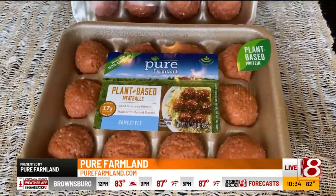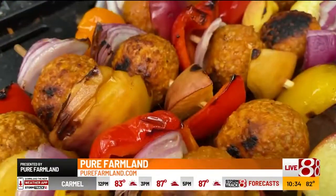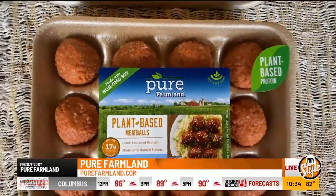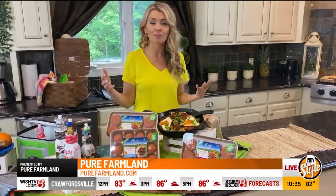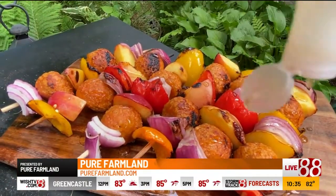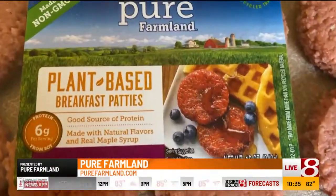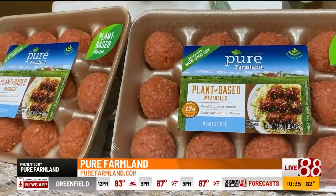For a fun plant-based dinner that is a taste of summer, you're going to do grilled peach and meatball skewers. Just skewer some red onion, fresh peaches, plant-based home-style Pure Farmland meatballs, along with red and yellow bell pepper. Throw that on the grill, take them off, and drizzle with a little bit of balsamic. It is so good, and I promise everyone's going to love it. These plant-based products are non-GMO, made with complete soy protein, and are all gluten and dairy-free.